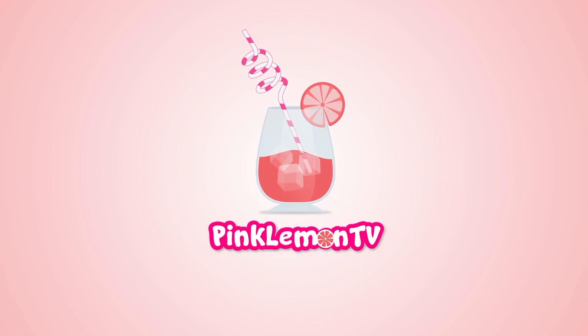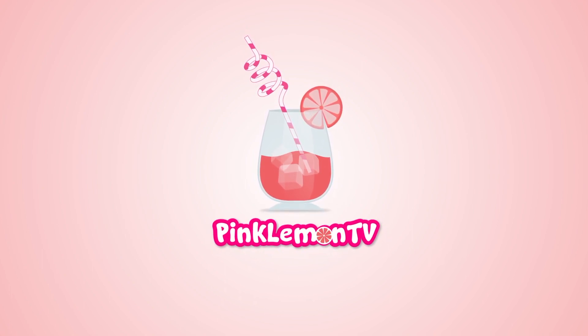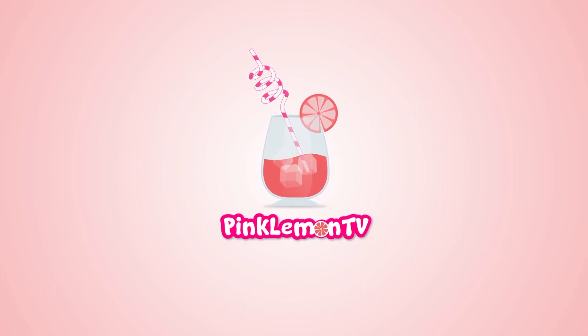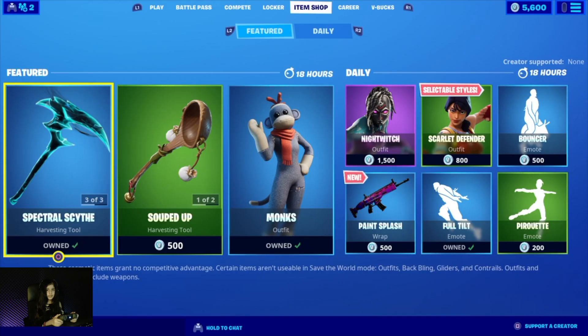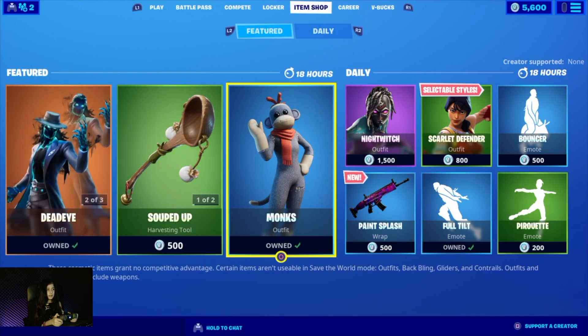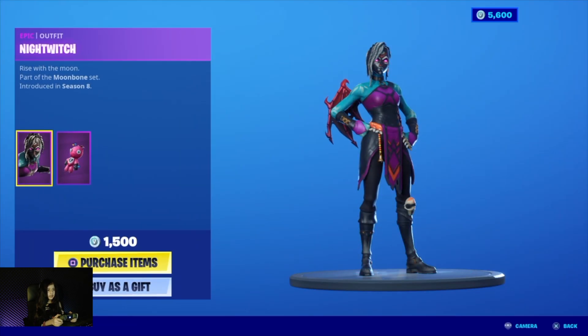Hey guys, welcome to Pink Lemon TV! Let's check out the Fortnite item shop today. But before that, let me send this character to the giveaway winner from my previous video.